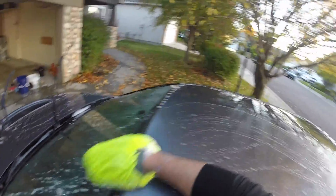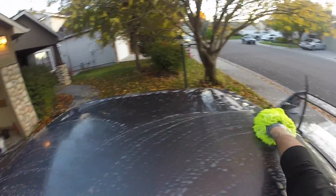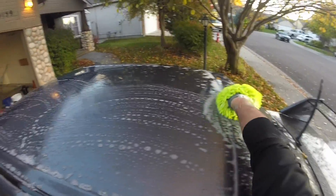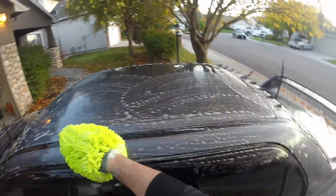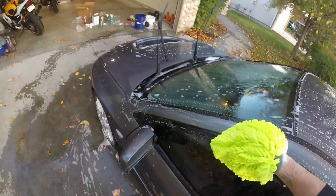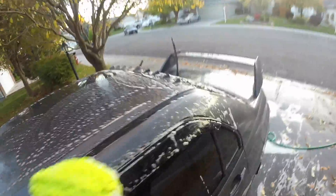I usually start with the top of the car, then work my way to the sides of the car — hit the doors, hit the trunk, hit the hood, hit the front bumper. Then I'll usually end on the lower parts of the car like the side skirts and usually the rear diffuser in the back. Then I'll usually follow up with the window and wheel cleaning after that.